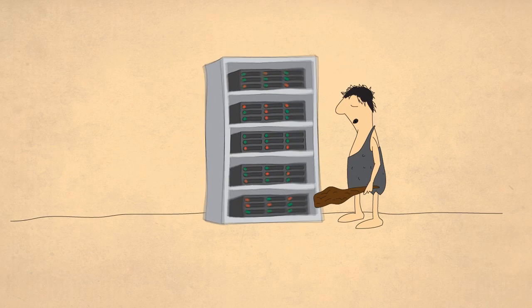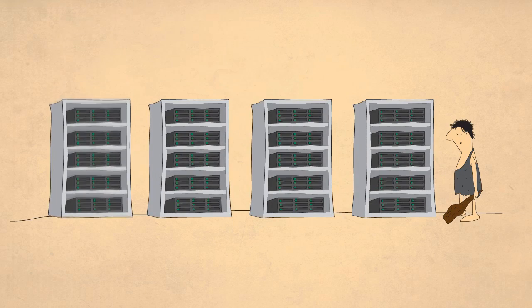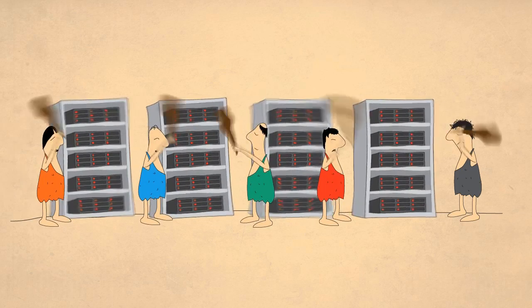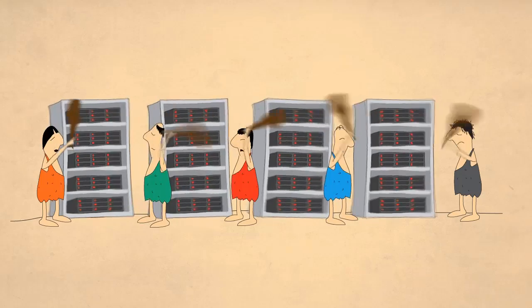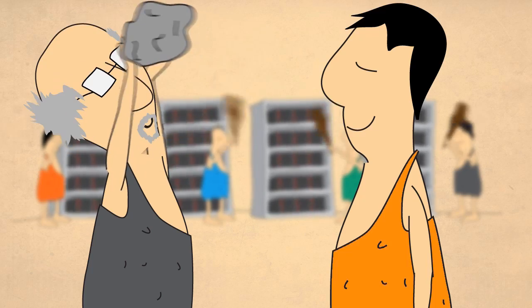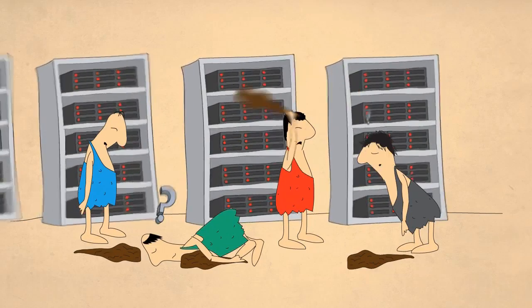Traditional management tools may have worked in the data center of old. But as your data center grew, so did the complexity, which required more IT personnel and more management tools, all needing to be managed and making things even more complex. Of course, there's always another vendor telling you their tool is the answer to all your management problems, but nothing really changes, except your data center.